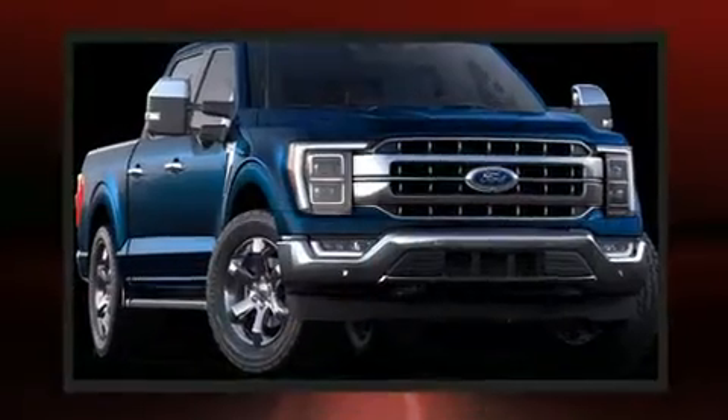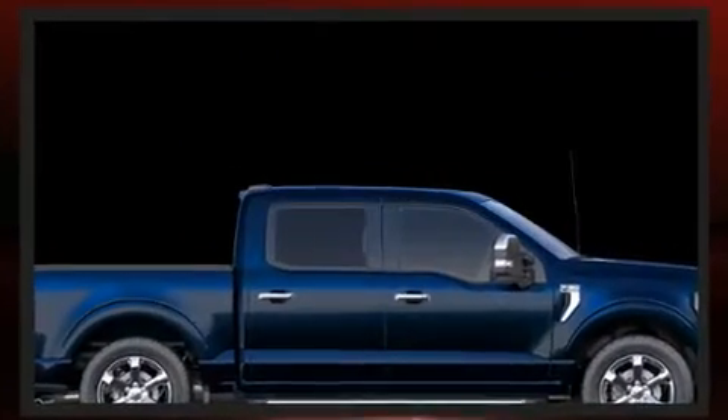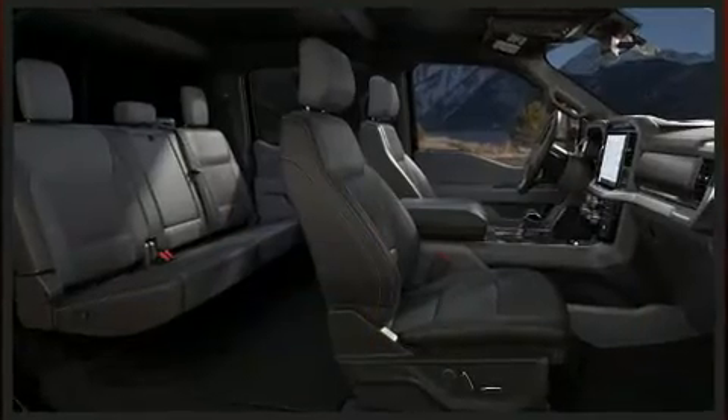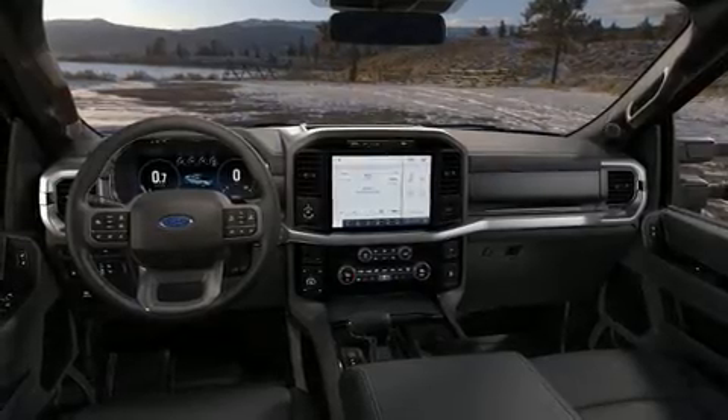It includes heated seats, a built-in garage door transmitter, automatic dimming door mirrors, front dual-zone air conditioning, power door mirrors and heated door mirrors, adjustable pedals, a trailer hitch, and power seats.